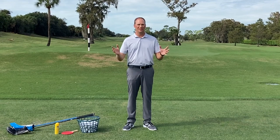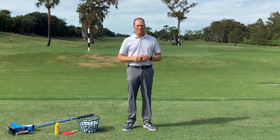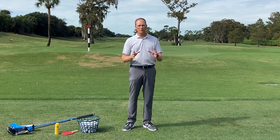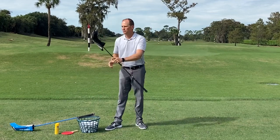The first thing we have to understand if we're going to hit a golf ball straight and find the middle of the fairway every time is ball flight — what dictates it. There are many elements, but there are really two key elements I want to go over. If we hyper-focus on them, they will have us driving it very straight. Those two elements are face — the club face — and path — the direction the club face is traveling when we strike the golf ball.